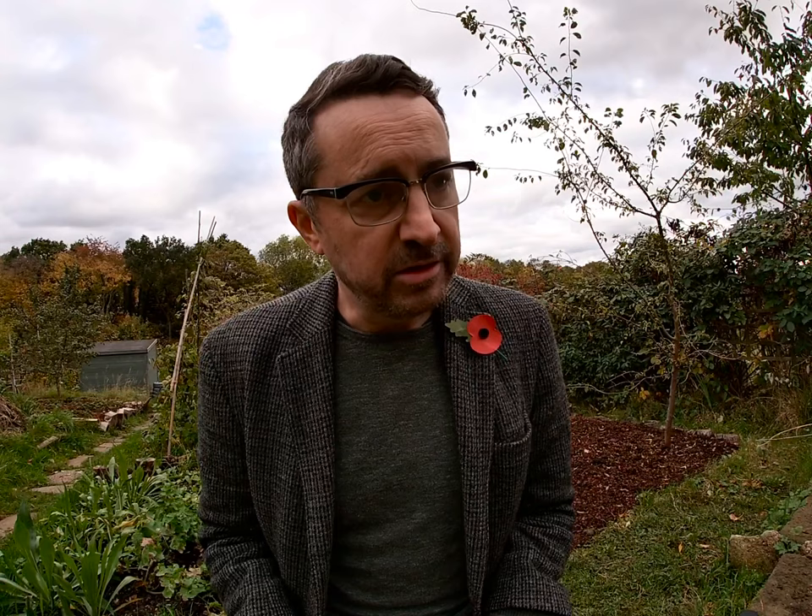But of course, while that's very interesting — giving you gardening tips — I am here to talk about whisky. What is my allotment dram today? It's a slightly conceptual whisky, let's say. This is a whisky called Dalla Ruin, which is by a company called the Lost Distillery Company.